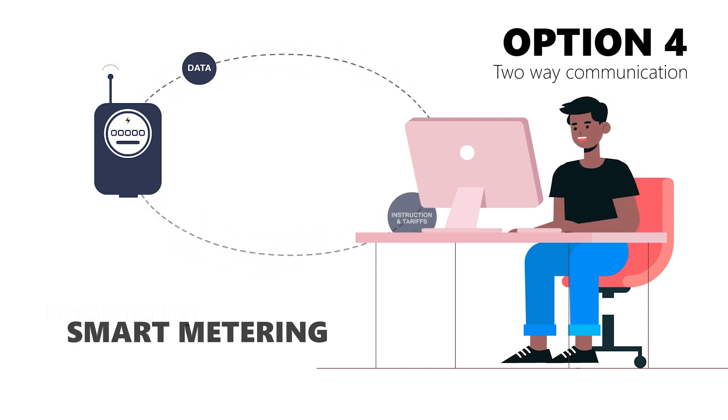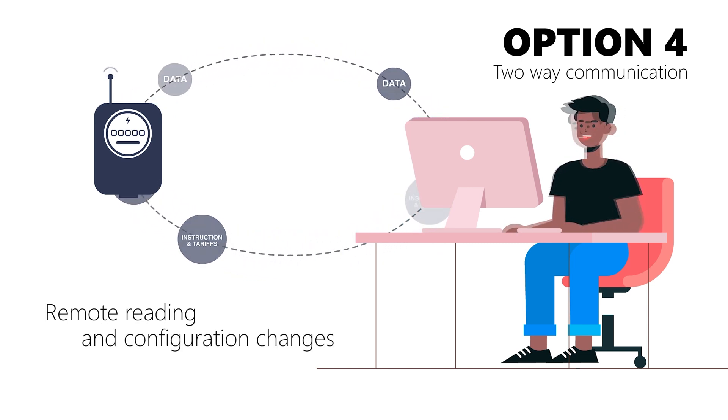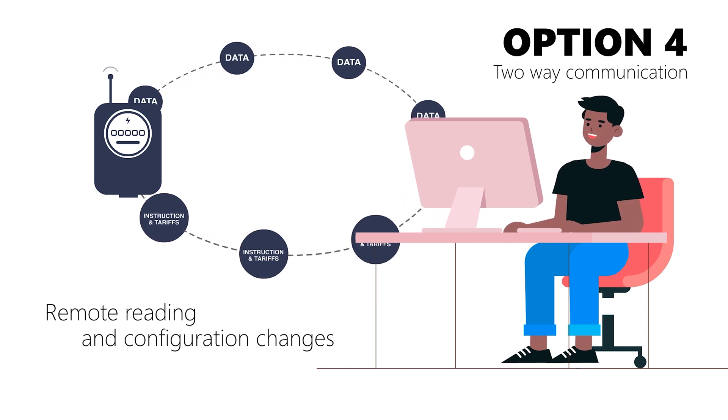Smart meters are more expensive but will allow remote reading and configuration changes when smart metering or advanced metering infrastructure — better known as AMI — is installed.